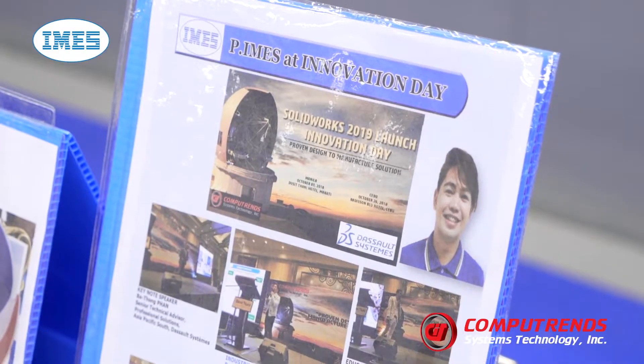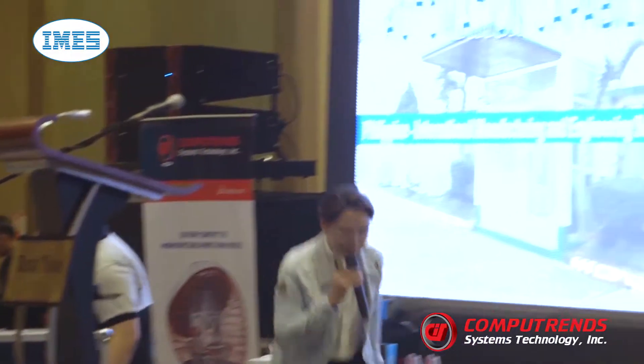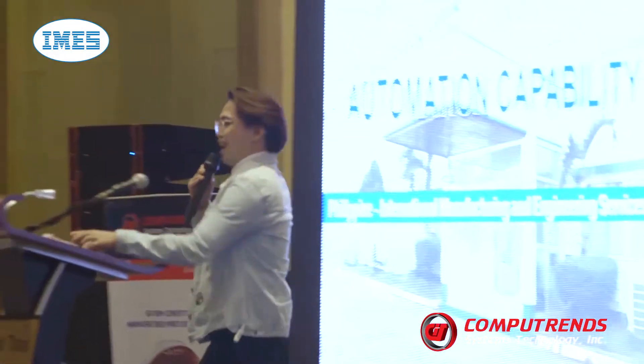CompuTrends and PIMS Corporation have built a concrete foundation of relationship with each other. They made us feel secured through their incomparable service, and their partnership has influenced PIMS to be globally competitive in the industry of designing and development.